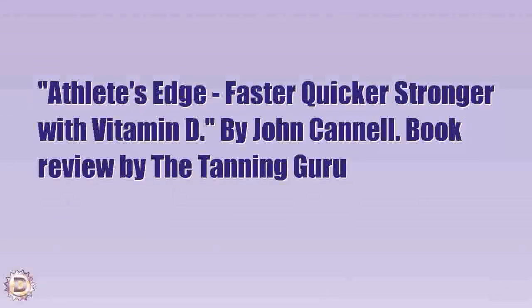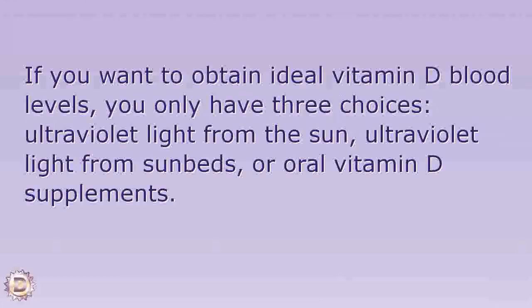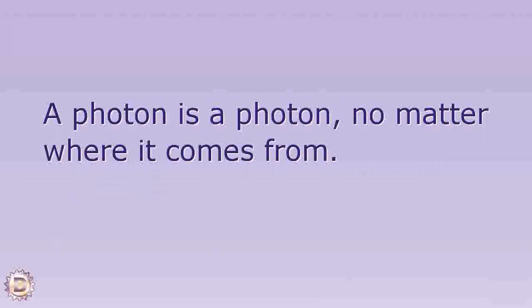Athletes Edge: Faster, Quicker, Stronger with Vitamin D by John Cannell — book review by the tanning guru. Chapter 16: how should I get my vitamin D? If you want to obtain ideal vitamin D blood levels, you only have three choices: ultraviolet light from the sun, ultraviolet light from sunbeds, or oral vitamin D supplements. A photon is a photon no matter where it comes from.